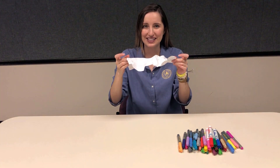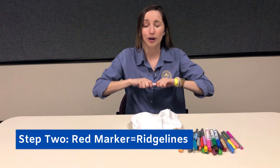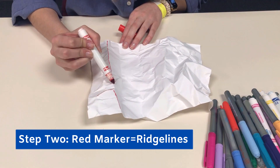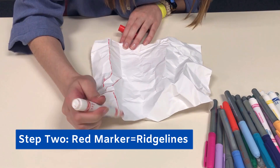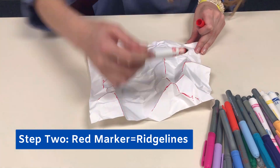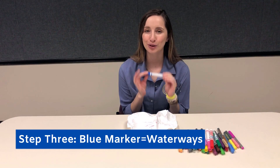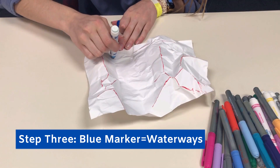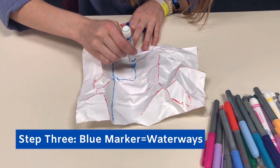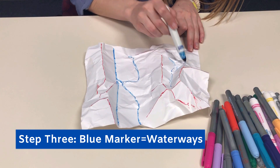I think I'm going to pick this side. Pick up a red marker — we're going to use this to trace out the high points on our paper watershed. These high points represent our ridge lines. Go ahead and trace it like this. Now let's put our red marker down and pick up a blue marker. With this marker, we're going to trace out the low points on our paper watershed, like this. These blue lines represent our streams or rivers in our watershed.